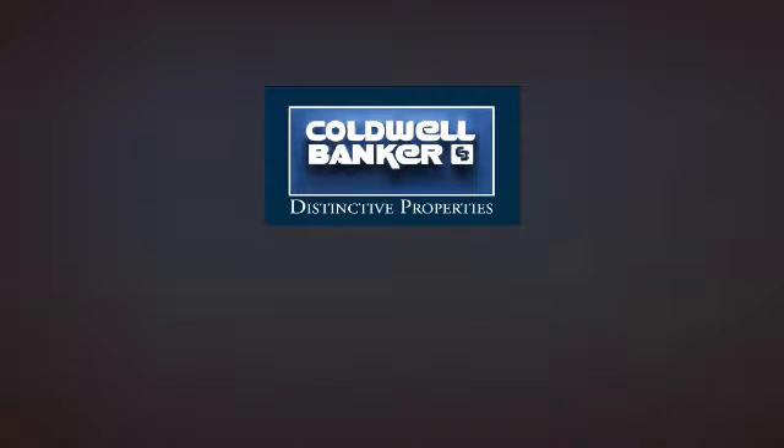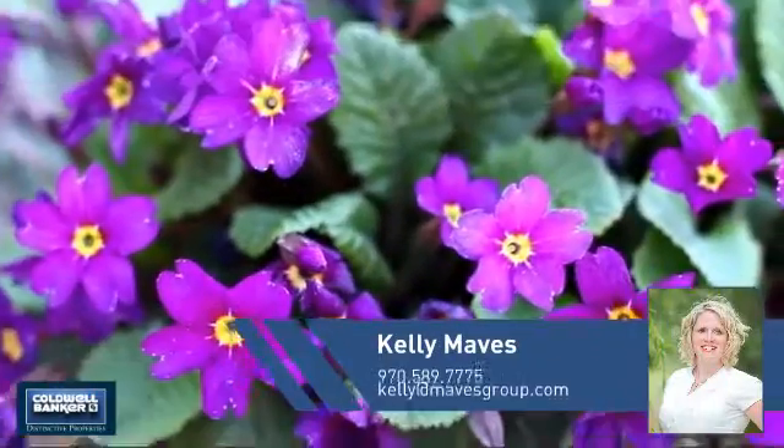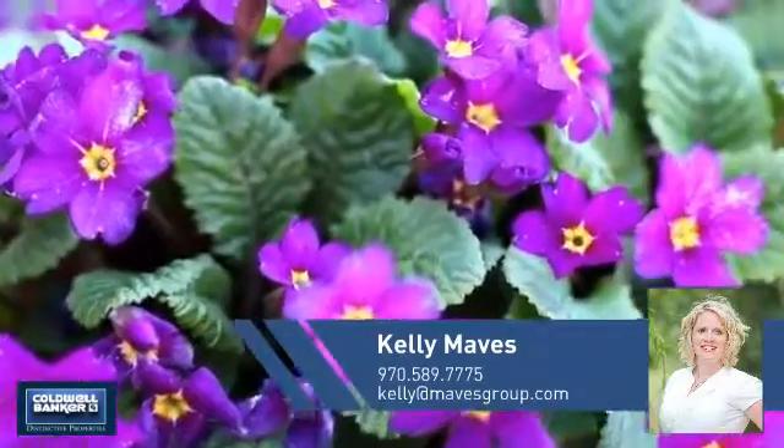Welcome. You'll find a wide selection of listings. This video is brought to you by your real estate agent, Kelly.